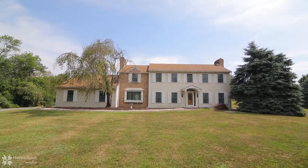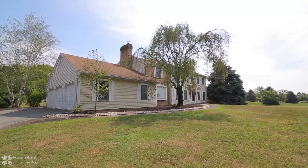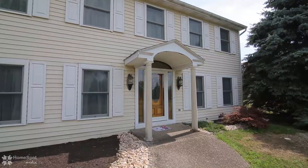Welcome to 4739 Doe Run Court. This northwestern Lehigh Colonial has been lovingly cared for and is now ready for its new owners.